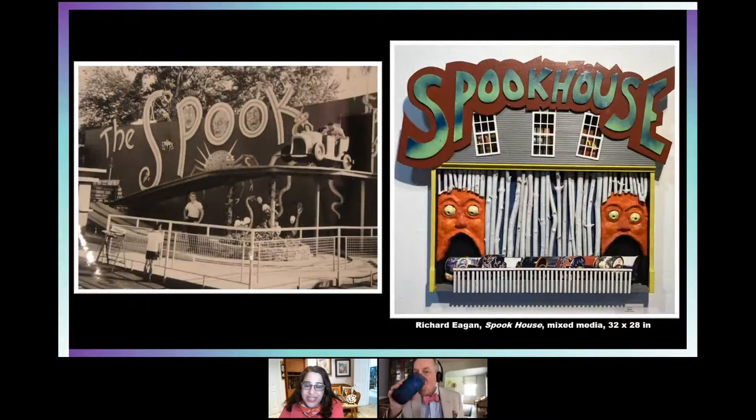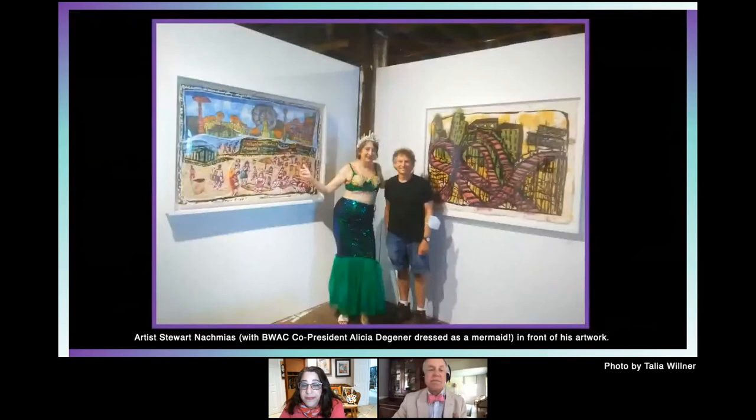Now here is another artist, Richard Egan. He does a three-dimensional mixed-media installation of a ride at the Coney Island amusement park called Spook House. There's a photograph of the actual Spook House from around the 1950s, just to give you an idea of how all these artists were taking the flavor of Coney Island and interpreting it in their own ways. Most of them were very whimsical and fun.